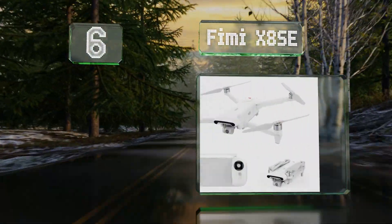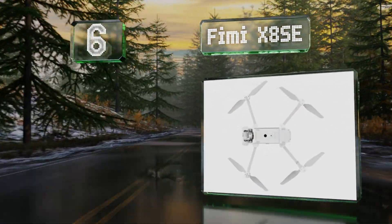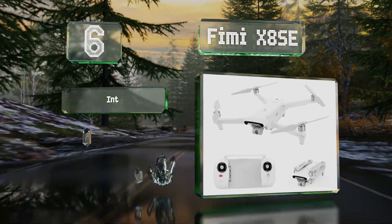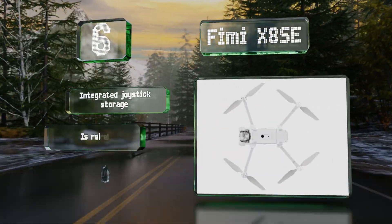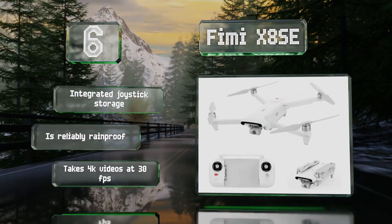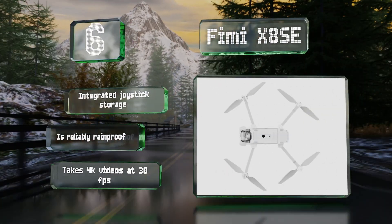Moving up our list to number 6, you'd be hard pressed to find something with a digital zoom that costs as little as the Femi X8 SE. It offers several intelligent shooting modes that make aerial photography easy for beginners, including visual tracking. It includes integrated joystick storage and is reliably rainproof. It takes 4K videos at 30 frames per second.